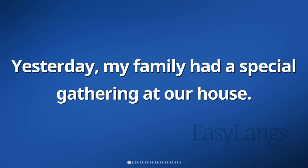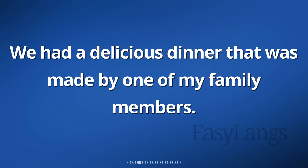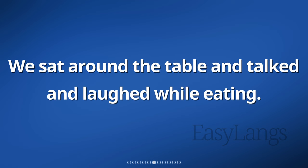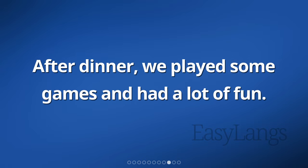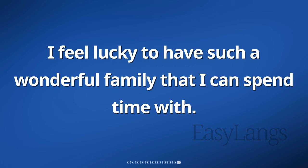Yesterday, my family had a special gathering at our house. We all gathered together to spend time with each other. We had a delicious dinner made by one of my family members. The food tasted amazing and everyone enjoyed it. It was a homemade meal, so it felt even more special. We sat around the table and talked and laughed while eating. It was a great time to catch up with each other and share stories. We all felt happy and grateful to be together. After dinner, we played some games and had a lot of fun. It was a fantastic evening filled with love and joy. I feel lucky to have such a wonderful family that I can spend time with.